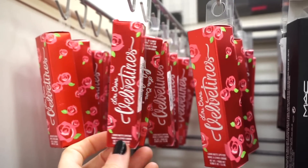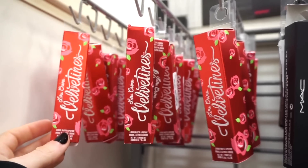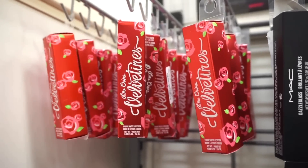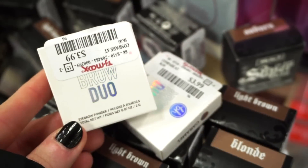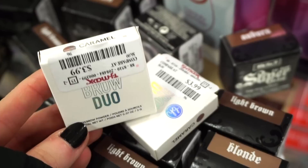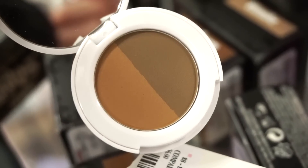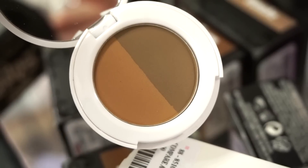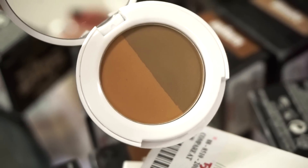They also have tons of the Lime Crime Velveteen Liquid Lipsticks — these are $5.99. They usually come in and out of stock here at TJ and Marshalls; I really like the formula and they have a bunch of shades to choose from, so if you guys have been wanting any, I think they're great. They also have this brow duo here from BH Cosmetics — $3.99, both in the shade Caramel. We're seeing a lot of brow products today. I don't know how good the quality is, but it's definitely giving me ABH vibes, like their powder duo — that's exactly what this looks like.